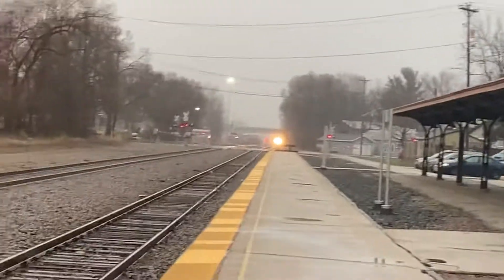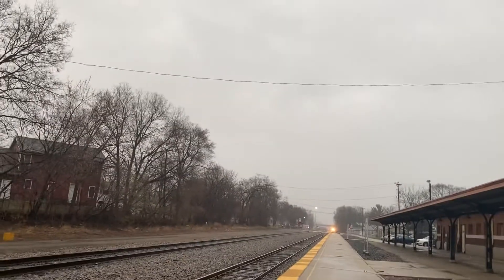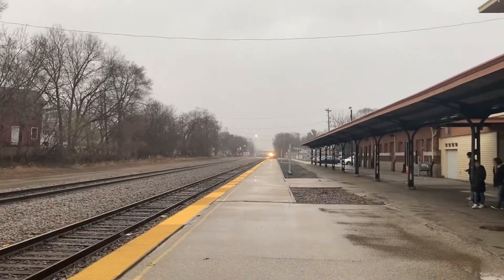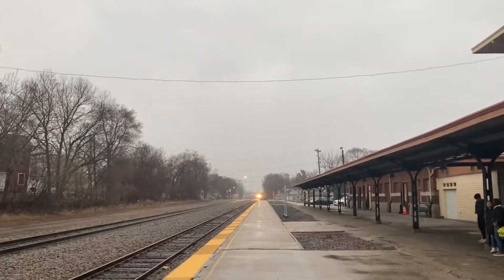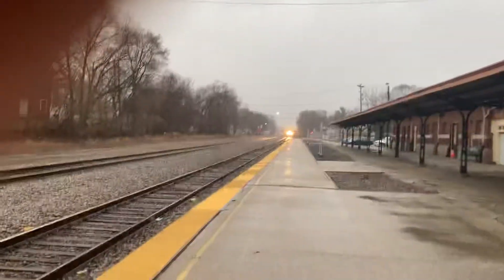And here she comes. All right, here we go. As everyone moves into position as this train comes in — there she is. And now she's about to hit the pavement. Boom — hits the pavement. She's here.